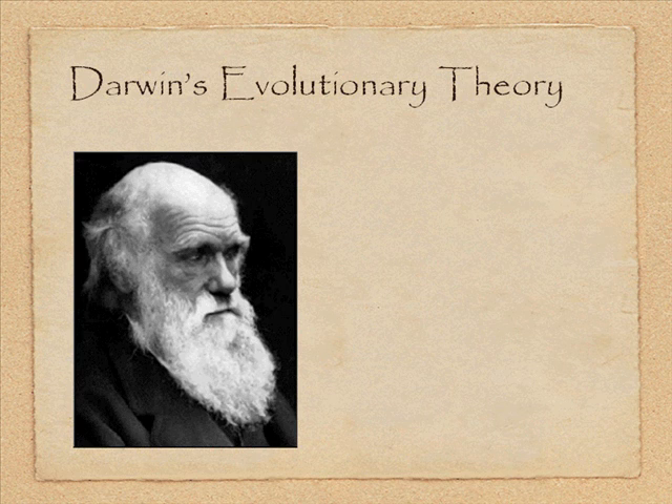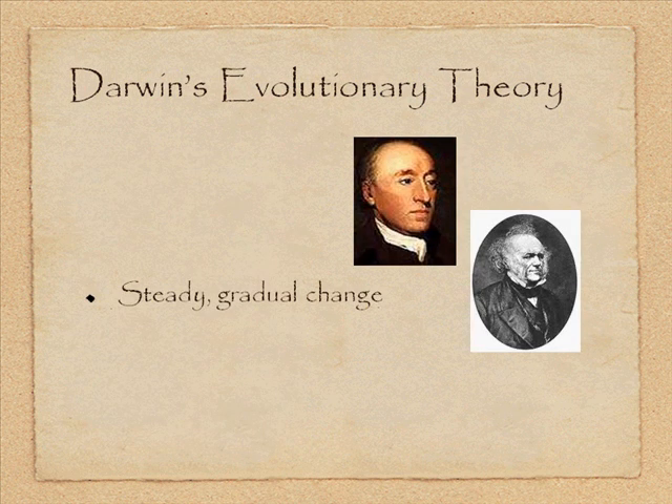This brings us to Charles Darwin. It's important to know that Darwin was Christian for most of his life — he did attend theological school and was pretty well versed in the Bible. He developed his theory over a very long period of time, drawing on what he knew about geologic principles from Lyell's book. He believed that change took a long time — steady, gradual change.